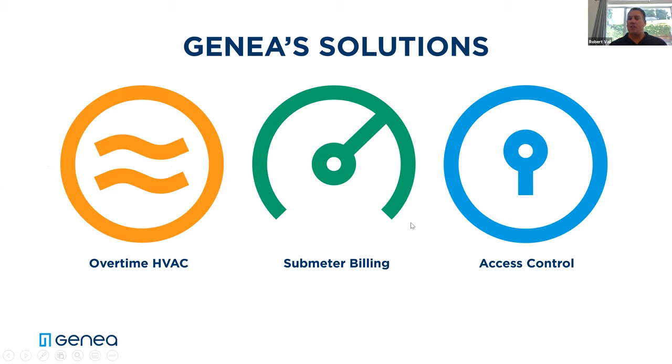So three main solutions: Overtime HVAC, Submeter Billing, and Access Control. Today we're going to focus exclusively on our access control system and talk about the touchless environment for buildings.